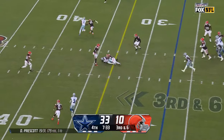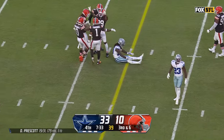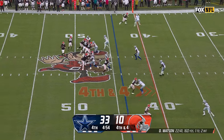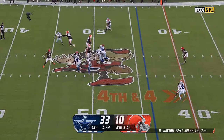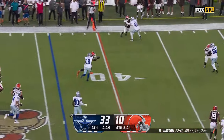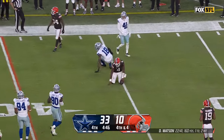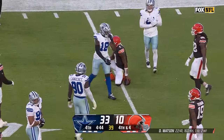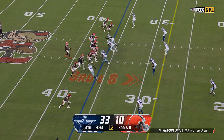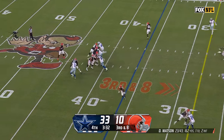Good throw over the middle — incomplete, trying to get it to Lamb. Watson didn't see the tight end — chased away. Running is going to get to the first down, but Clark brings him down. They need Watson to be the dominant player he was in Houston — that's why they traded for him. But they're going to need other parts to come together to give him some help.